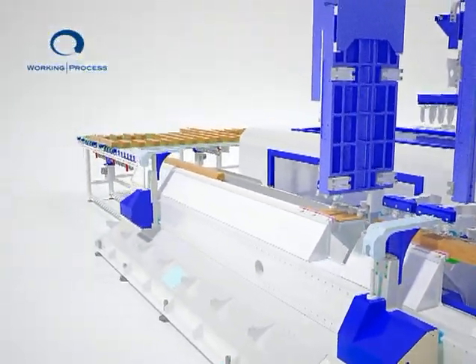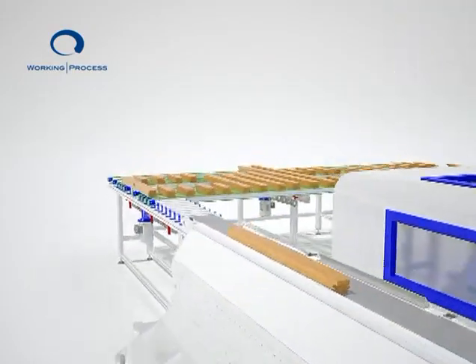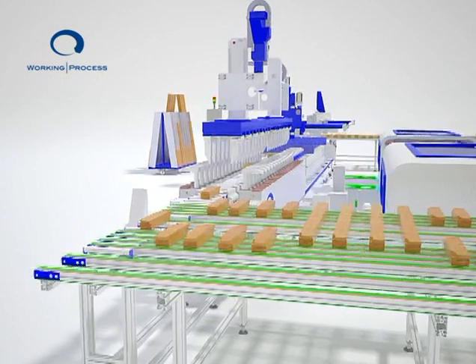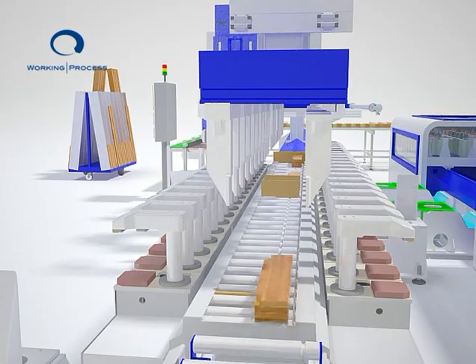All machined work pieces are conveyed to the parking area. When this structure is full, a tool change cycle is performed on all the heads at the same time, and the machine automatically becomes a profiling machine.